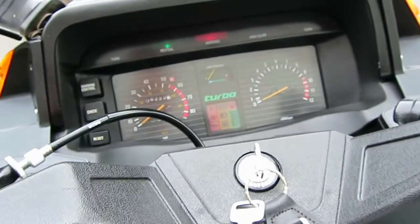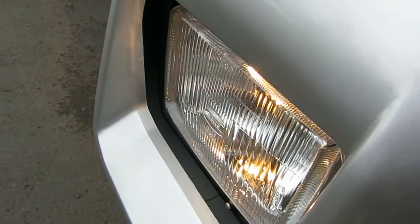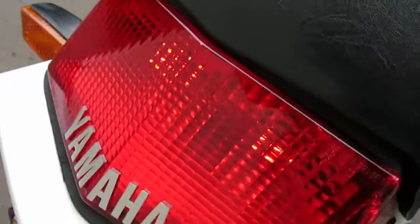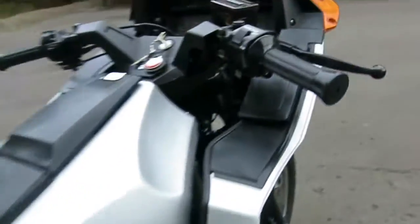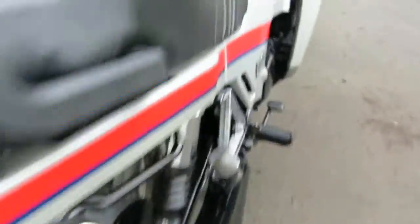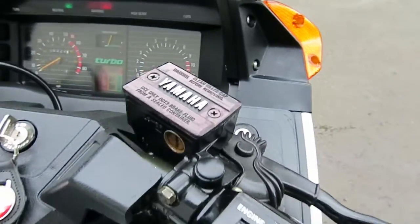Turning the key on, I'll show you the low beam and high beam. The tail light is cool — they have two bulbs so if one burns out you're still running. Then the brake light, left turn signal, right turn signal, and the horn — a little wimpy but that's kind of the way they were.